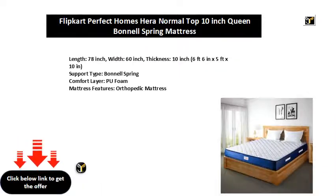Length 72-inch, Width 72-inch, Thickness 5-inch — 6 feet x 6 feet x 5 inches.